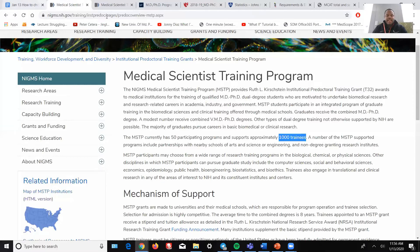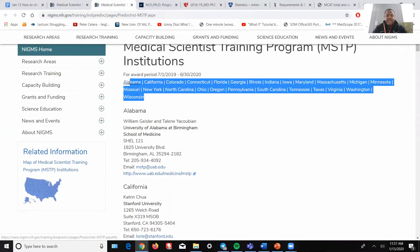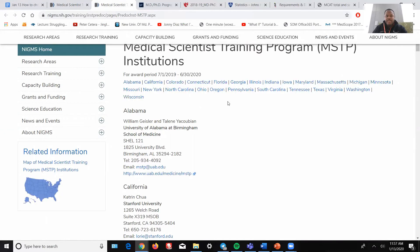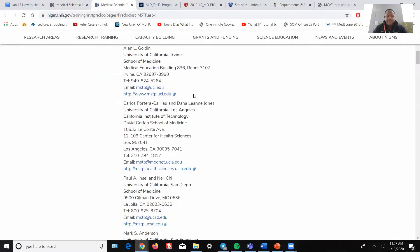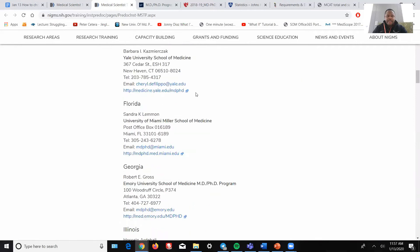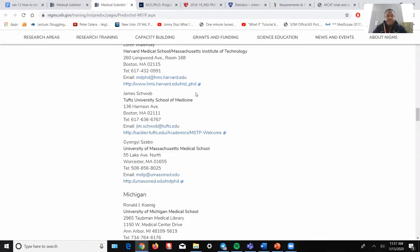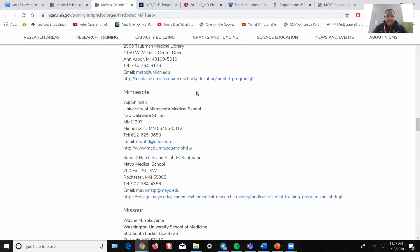I'll give you a list of the 50 programs in the comments below. About 25 states have these MSTP programs and not every state is represented, meaning there are multiple states that have more than one program. We can see quite a few schools here — about 50 of them. Not every single MD-PhD program is an MSTP.